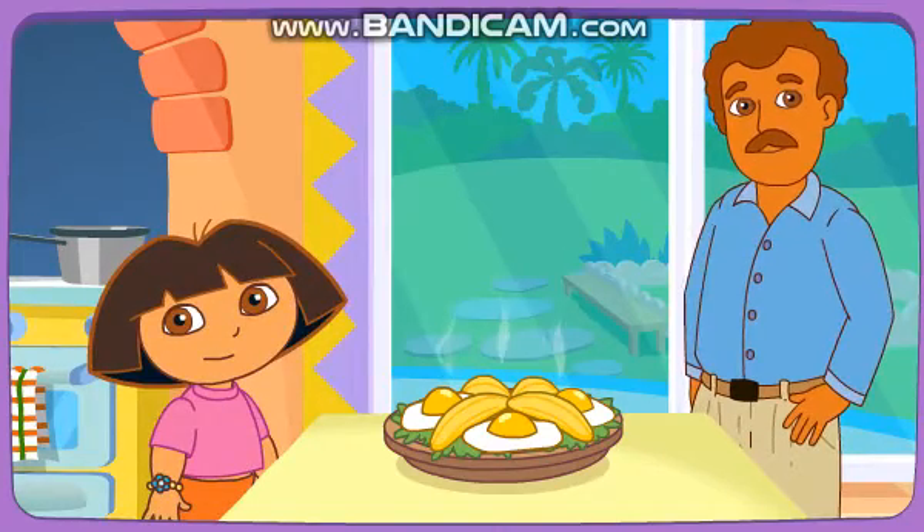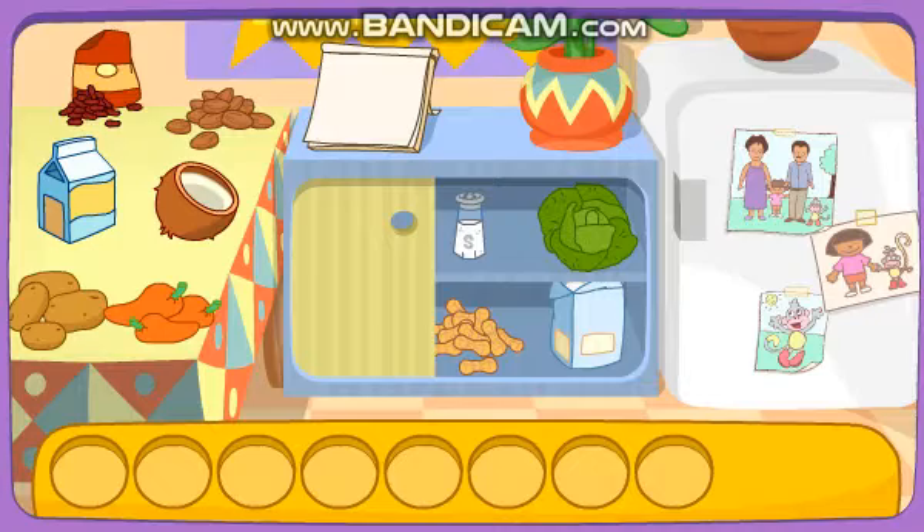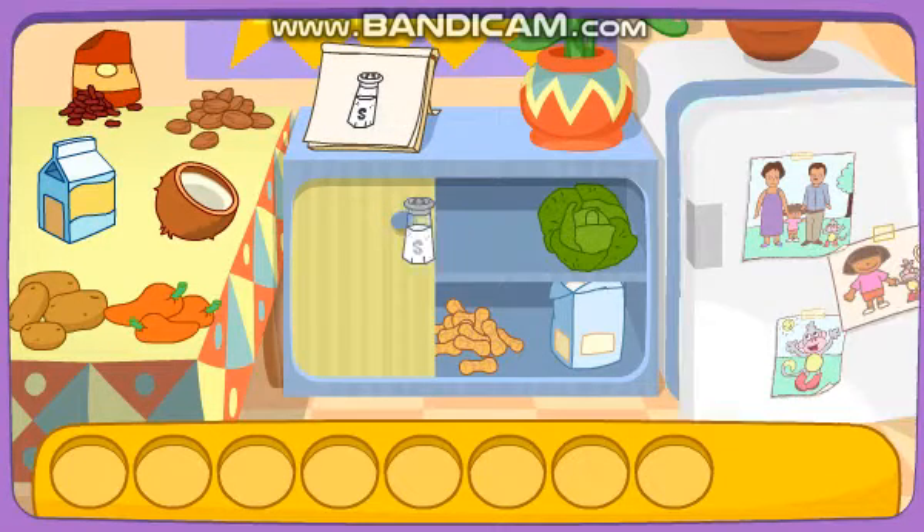Delicioso! Play again! Eggs! Cornbread! Mmm! Yummy!